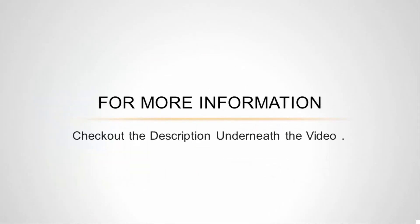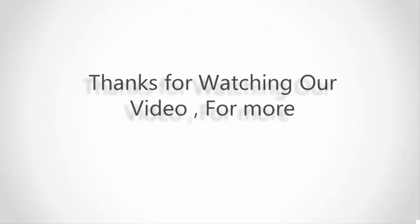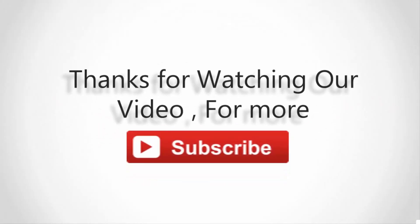Thanks for watching our video. For more information, check out the description underneath the video. For more content, subscribe to our channel.